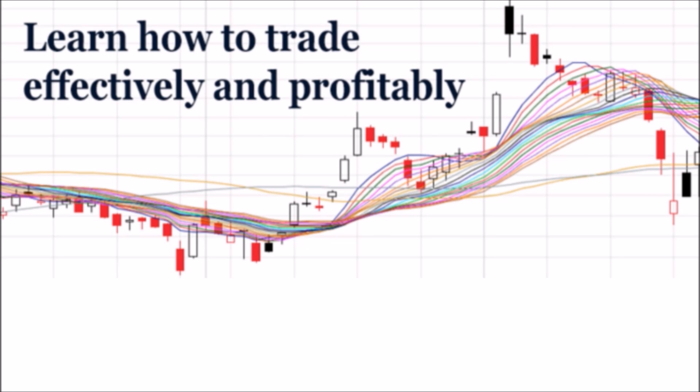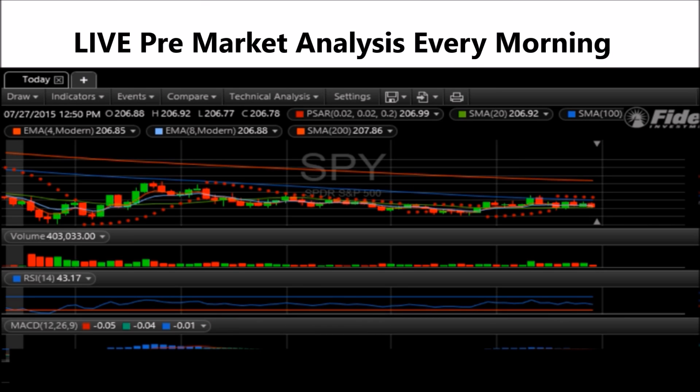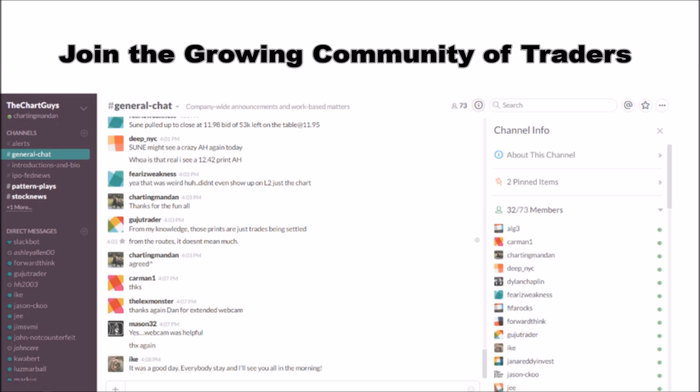Hey, I'm Chartman Dan. If you like this video, I encourage you to check out our website, thechartguys.com — home of technical analysis learning and education, where we broadcast live market coverage every morning, provide live chart consultation, and point out key levels on your favorite plays in our community chat room. Why not check out our free trial?